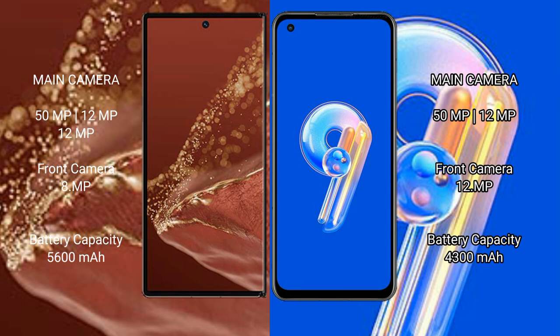The Huawei Mate XT Ultimate has a 5600mAh battery with 66-watt fast charging support. The Asus Zenfone 9 has a 4300mAh battery with 30-watt fast charging support.